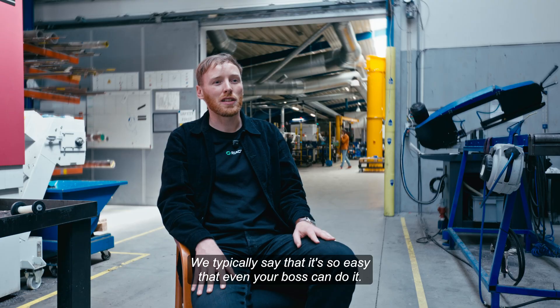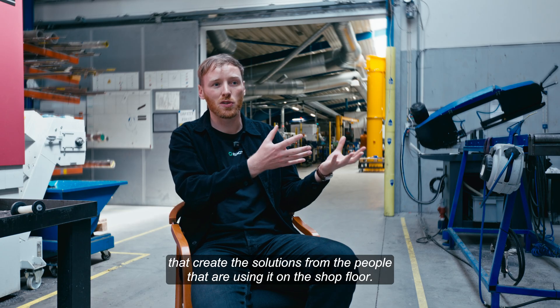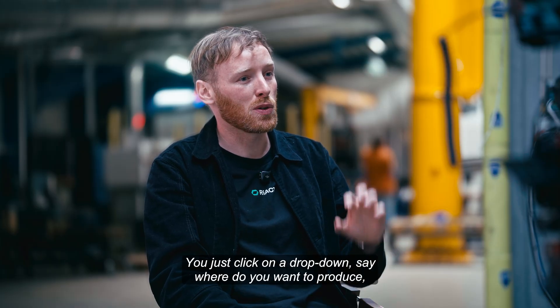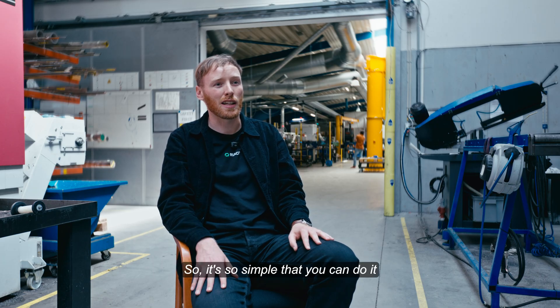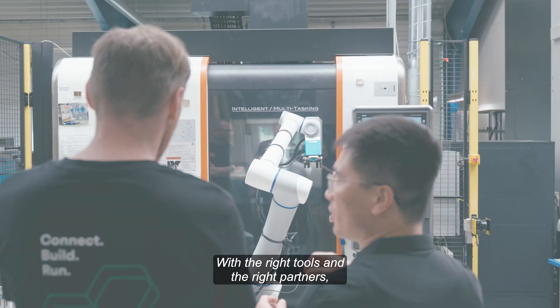We typically say it's so easy that even your boss can do it. If you can use a smartphone, you can also use a robot. We created software where we separate the developers that create the solutions from the people using it on the shop floor. The shop floor version we call Reflex Runtime — it's simple drag and drop. You just click on the dropdown, say where you want to produce and what parts you want to produce, press play, and it works. It's so simple that you can do it without any prior experience with robotics. Dobot and React show how automation doesn't have to be complex — with the right tools and the right partners, even the most advanced solutions can feel simple.